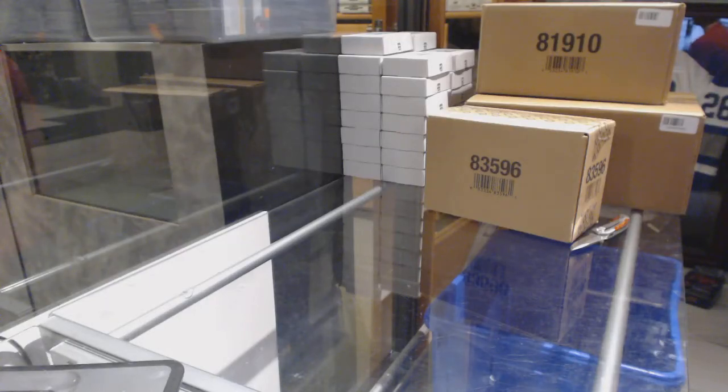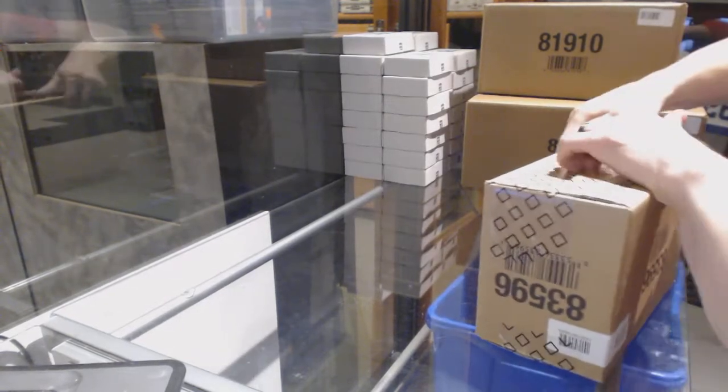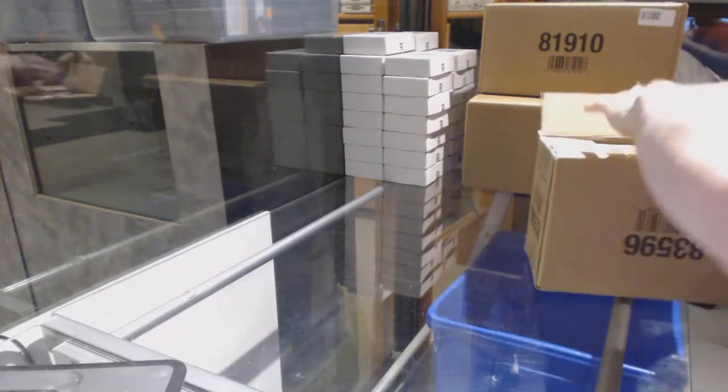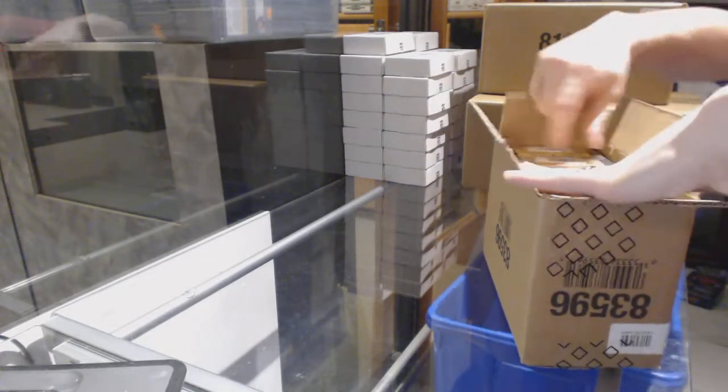Here we go, CNC case break number 66 — 24 to 14 to 15 Upper Deck Premier 5/10 case break. Good luck everybody.